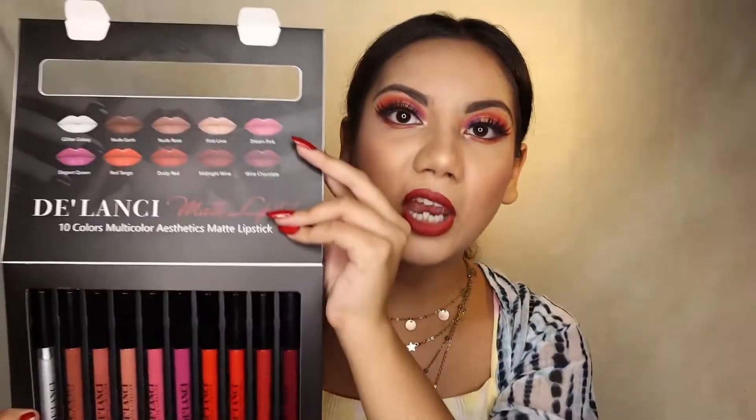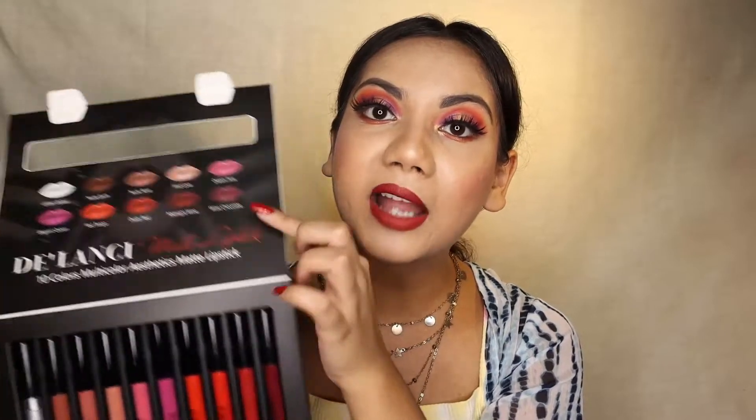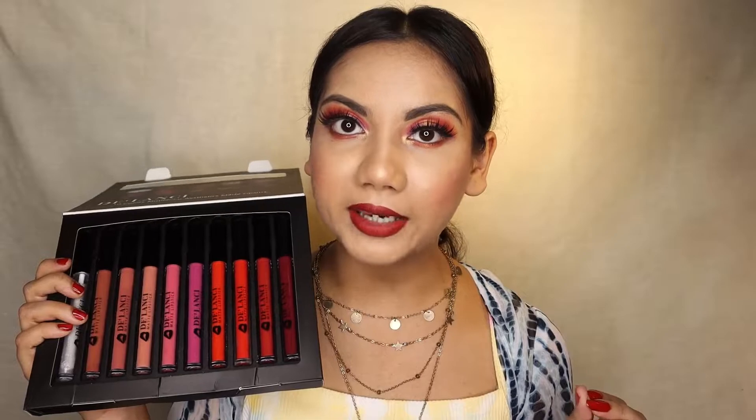For someone like me who is a lipstick freak, especially liquid matte lipsticks, this set is like a heaven. The shades are aesthetically pleasing and they look great on the lips. Coming to the packaging, this is how the set looks and you can see the shades from outside itself. Also if you need shade references, you have all the shades printed right here and they match exactly with the colors. The shades are mentioned on the back of the packaging as well. The shade that I'm wearing right now is called midnight wine. Another thing which I loved about these lipsticks is the names, because those are really well thought out. The names match exactly with the kind of shade that you are getting.